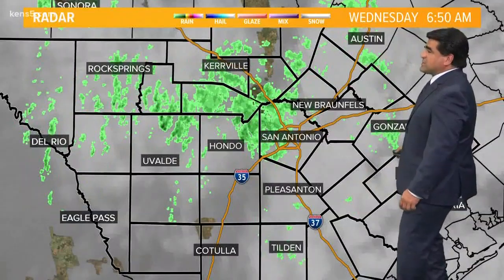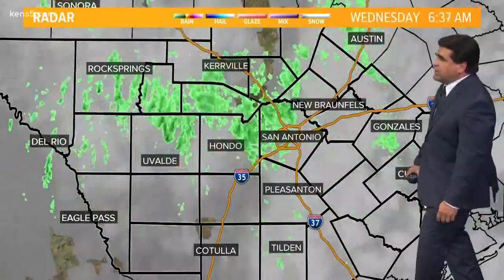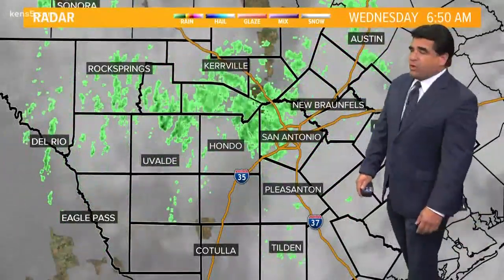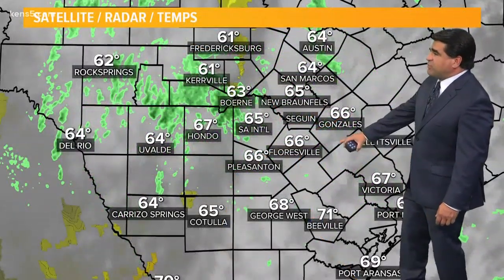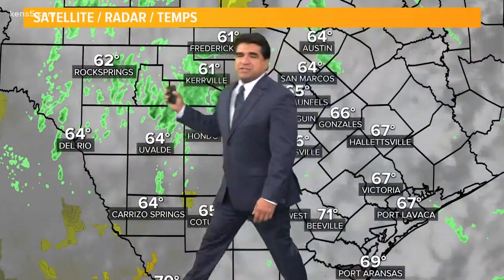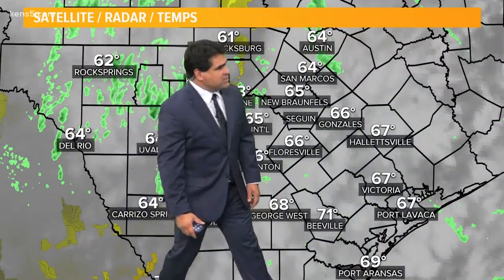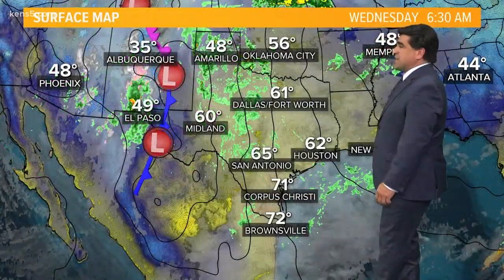We're already there. You can see the showers developing — pretty much light shower activity. It's kind of widespread, and if you're not seeing a shower, chances are you're seeing a little bit of drizzle to go along with the cloud cover this morning. Temperatures in the mid-60s: 65 Floresville, 66 in the lower sixties in the hill country and to the south. It's closer to 70 around Beeville; 71 George West is in the upper sixties, coming in at about 68 degrees.